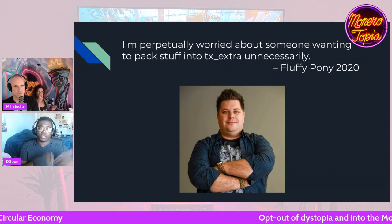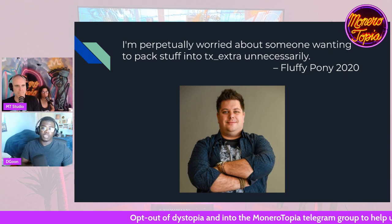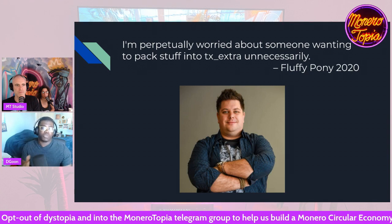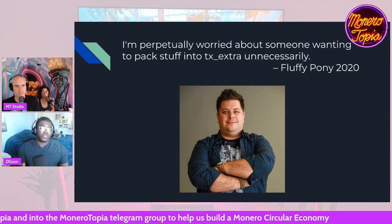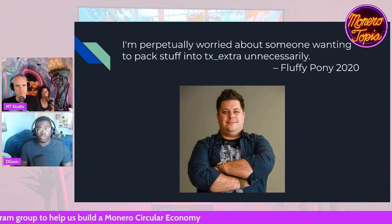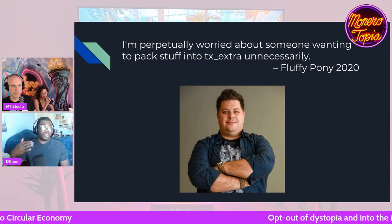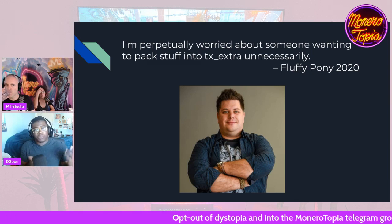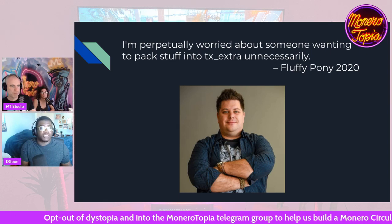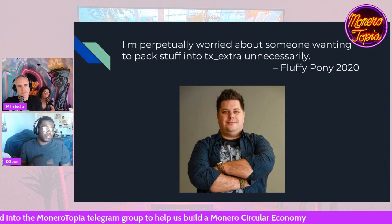This isn't a new issue. There was a pull request placed on the Monero repo by another dev who basically said we need to get rid of this. And in 2020, Fluffy Pony said he was perpetually worried about someone wanting to pack stuff into TX Extra unnecessarily. But that pull request didn't really go anywhere. All the Bitcoin NFT stuff sort of brought it back to the surface, and someone said, hey, people can put arbitrarily large amounts of data on the Monero blockchain — we should probably address this before we get something like Monero NFTs.